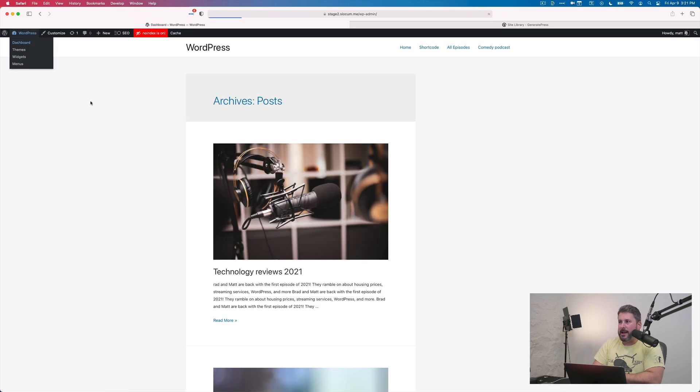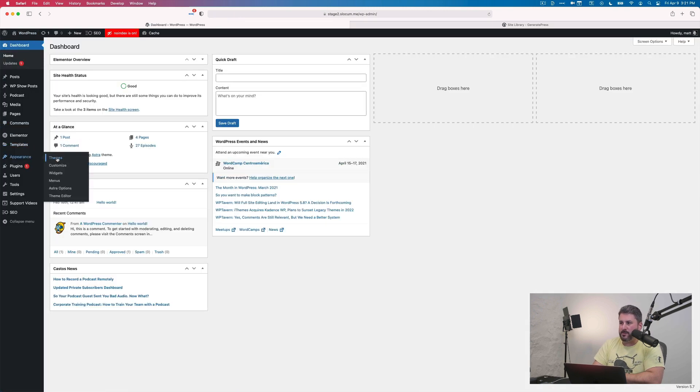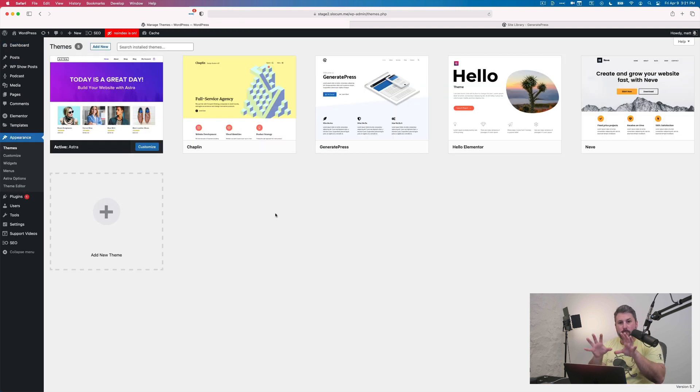So that's the five themes. All largely free — Chaplin is 100% free with no premium version. But Astra, GeneratePress, Hello Elementor, and the Neve theme you can all use for free, and then they have premium versions for extra support, extra options, and extra designs. These are the themes I trust most for designing your WordPress website for your podcast. Loads of options, great support. Thumbs up if you like the video, subscribe to the channel if you want more — we'll see you in the next video.